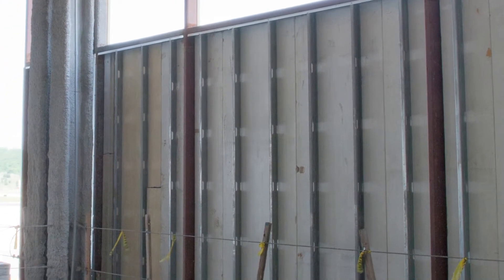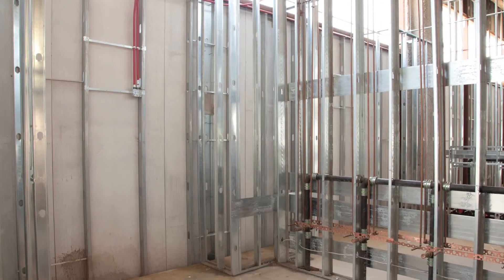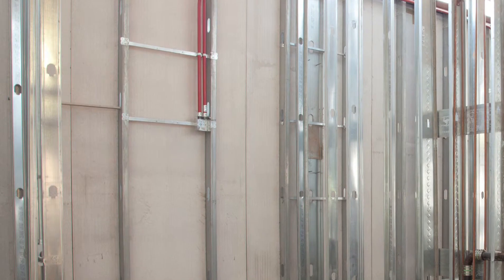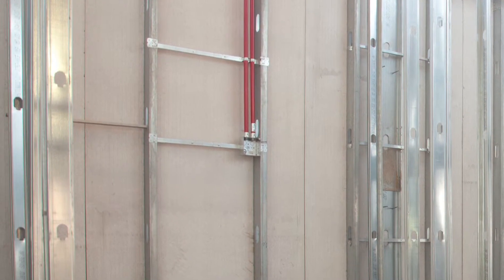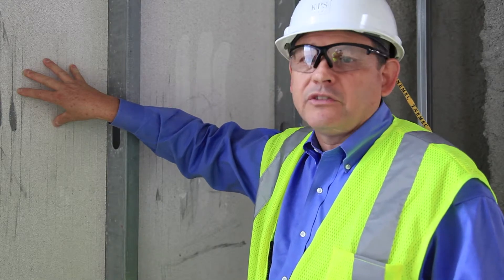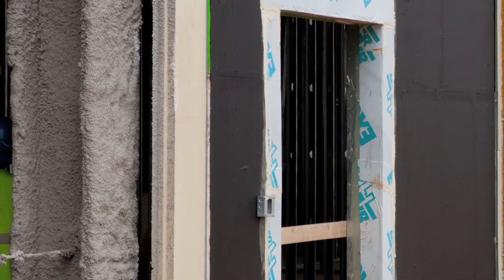The exterior wall system begins with the XLE panel. It's an eight inch deep panel. The panel consists of an open space where you're able to run your conduits and services. The stud is shaped in an S, and the outside portion of the stud, as you see, has four inches of insulation — EPS insulation — which will give you R-17.